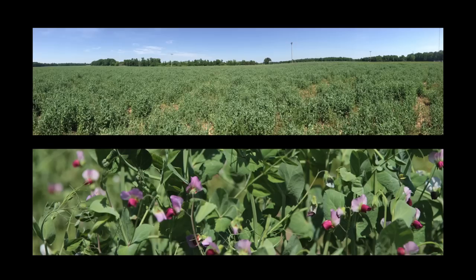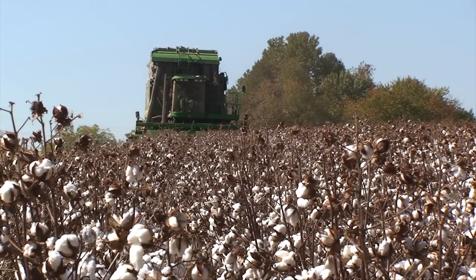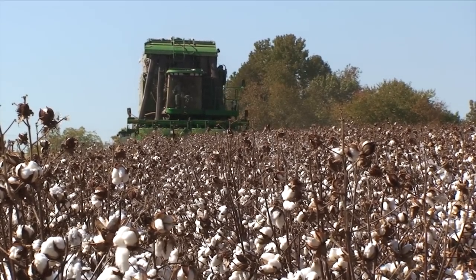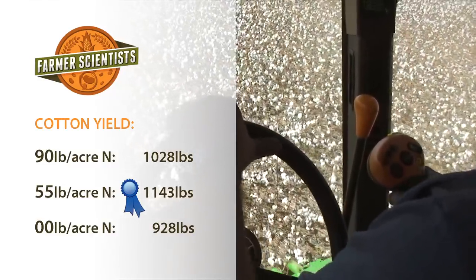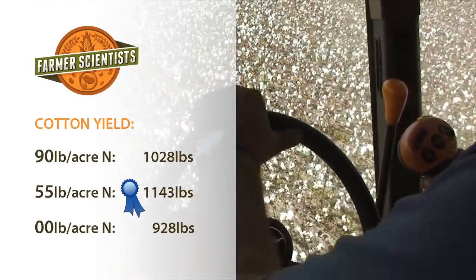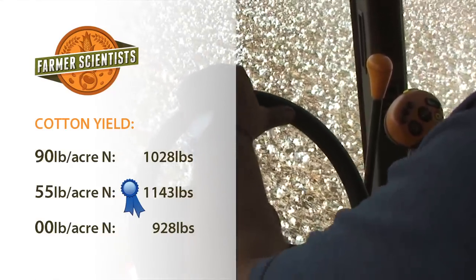Sonny Price's field had a beautiful legume-heavy cover crop. In this field, we used three different rates of nitrogen for his cotton that included a check strip of zero nitrogen at all. When we went to harvest, that was the amazing thing. Where I had 90 units — my standard rate of N — it picked 1,028 pounds of cotton. Where the 55 units was, it picked 1,143 pounds of cotton. And then the check with zero nitrogen picked 928 pounds. We had a weigh wagon out there, so we got pretty accurate weights. When we put no nitrogen the whole year, that cotton still picked 928 pounds. That was pretty amazing to me.